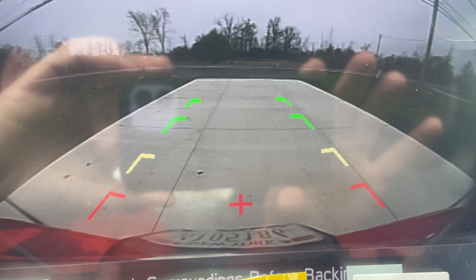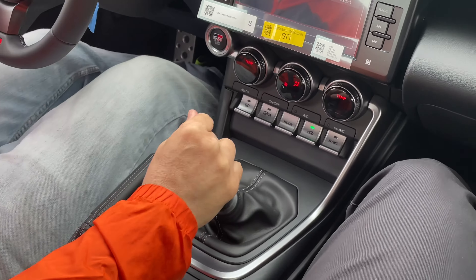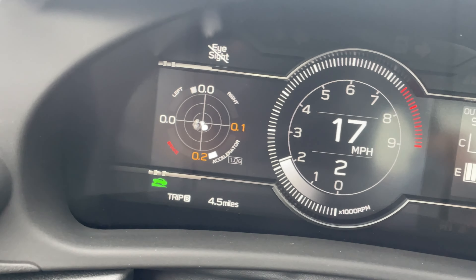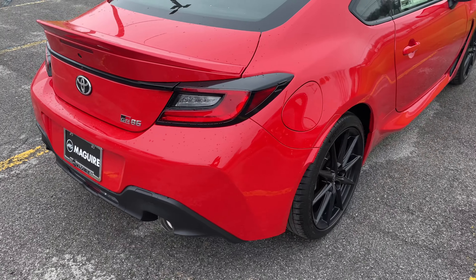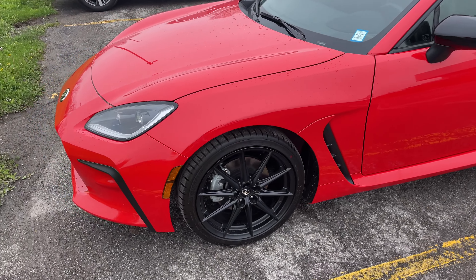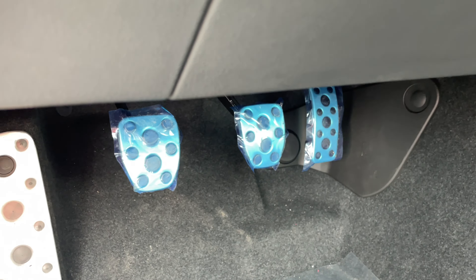This is a premium trim but it doesn't have the JBL sound speakers, though it's got a nice suede finish. For the rear camera, just like a Subaru WRX, you pull the trigger, put it in reverse, and it's got a nice reverse camera — not too bad resolution. I like that we have side mirror defrosters. This is the 2024 Toyota GR86.